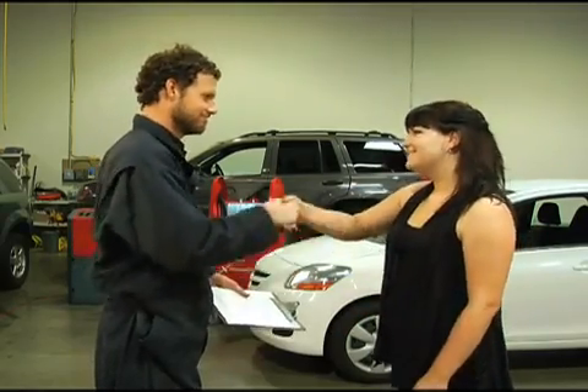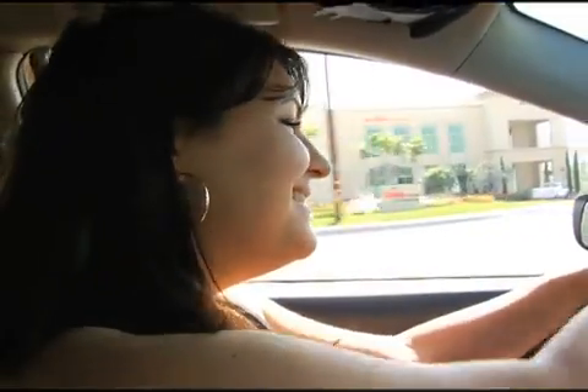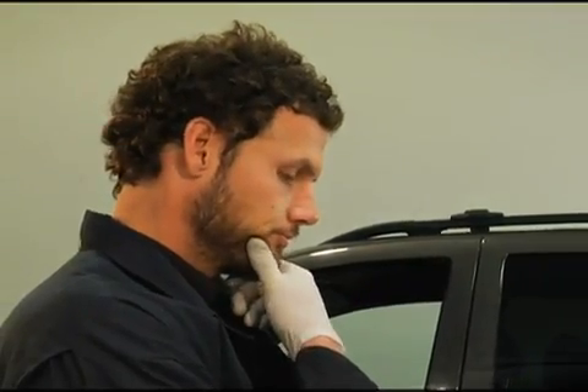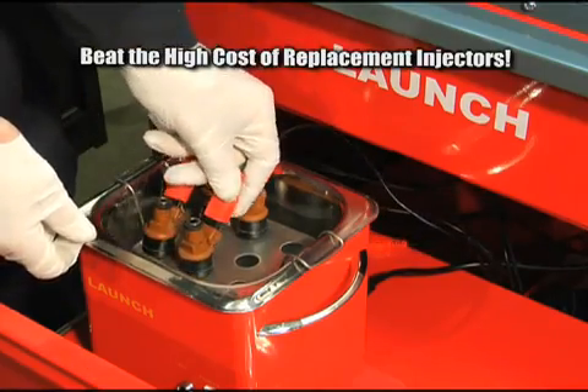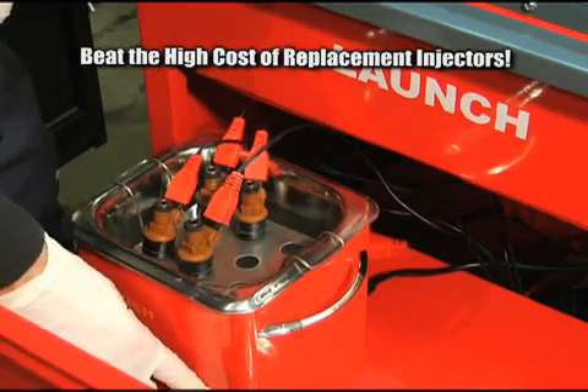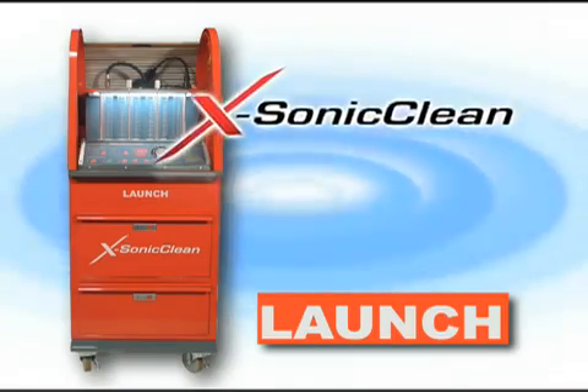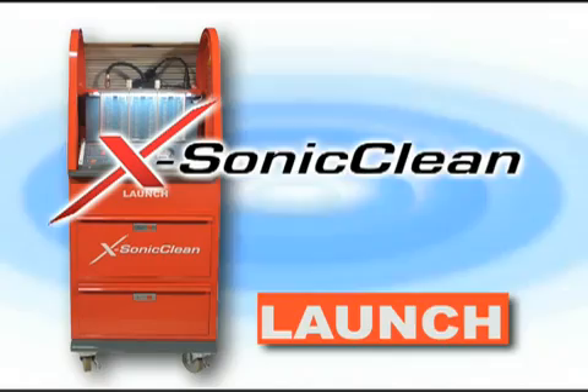A clean, well-running fuel injection system will always lead to a happy and returning customer. Never again be in doubt about injector replacement. And remember, ultrasonic cleaning always beats the high cost of replacement injectors. For the true dual on and off-car fuel injection service machine, look for the X-Sonic Clean — another innovation from Launch.